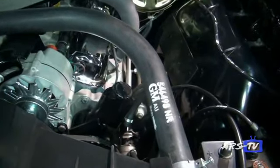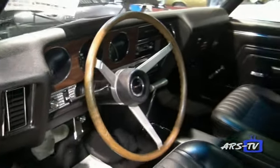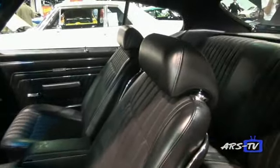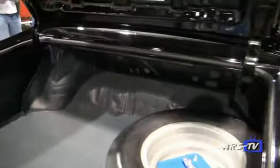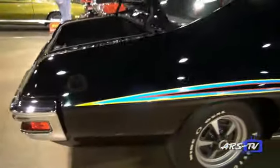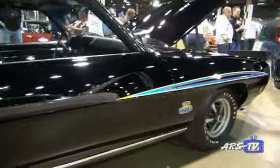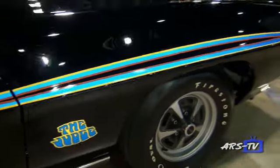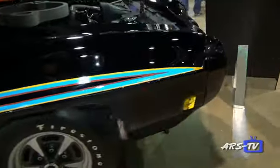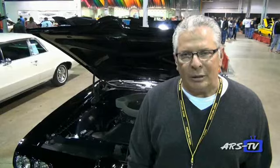The best part about the find is it was all there — all original numbers matching: engine, transmission, rear end. An amazing find that the thing had not been blown up. The car needed a complete restoration, so I took it to the guys I think are the best at doing first-class restorations — Tri-Power Automotive in Libertyville, Illinois. They did a tremendous job, nut and bolt restoration. Its first showing was at the Indian Uprising in St. Charles, Illinois, sponsored by the Cruisin' Tigers GTO Club, and it took one of five best of shows out of 447 cars.